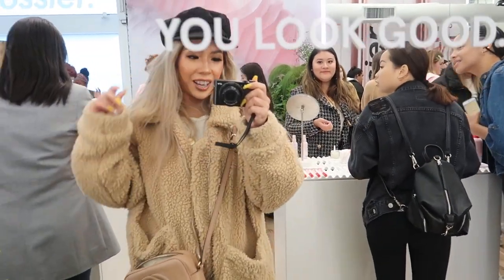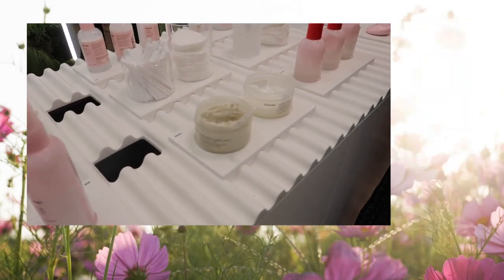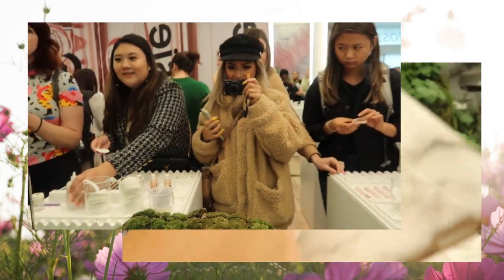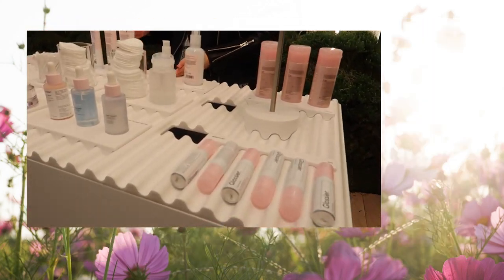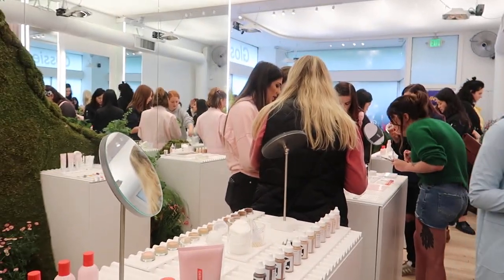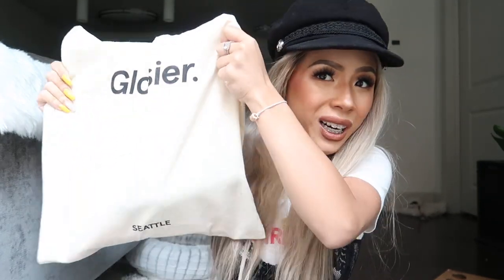We're here at the Glossier Pop-Up Store. Hey guys, I just got home from the Glossier Pop-Up Store down in Seattle in Capitol Hill and I'm just gonna do a quick haul because I'm so excited.